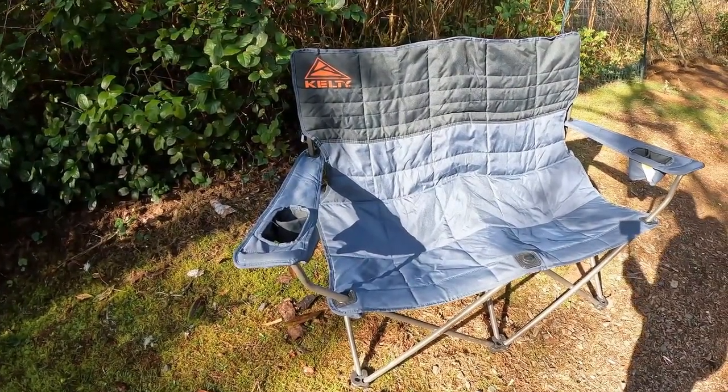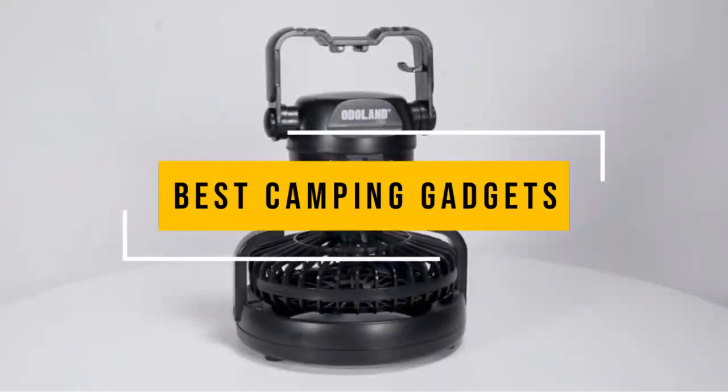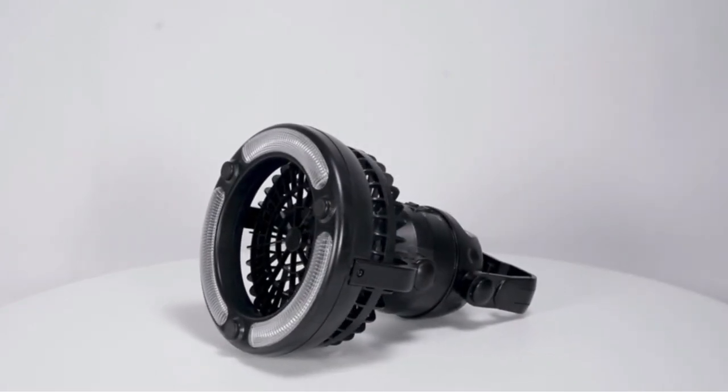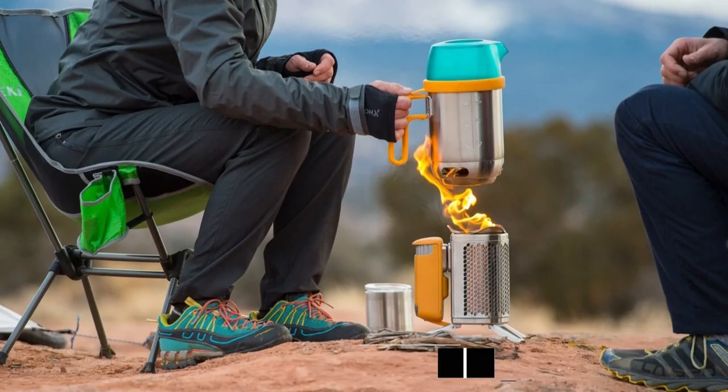In this video, we listed only the top 5 best camping gadgets on the market for you. We hope this video will help you find the best camping gadgets according to your need. You can find the purchase links for all the products mentioned in this video down in the description below.